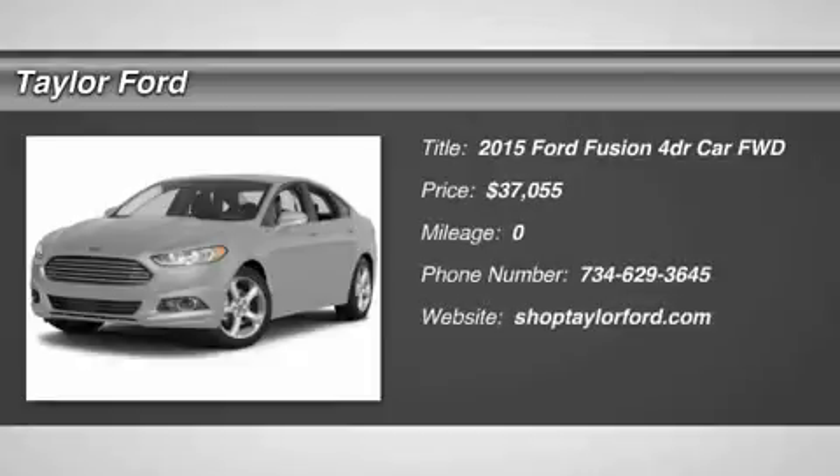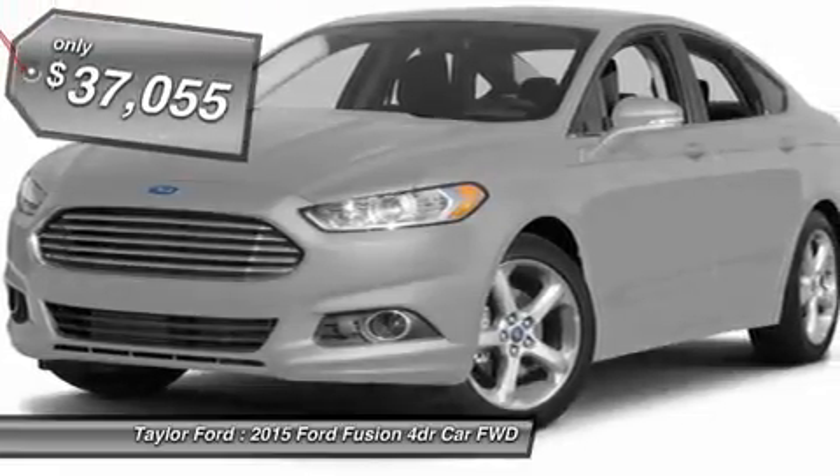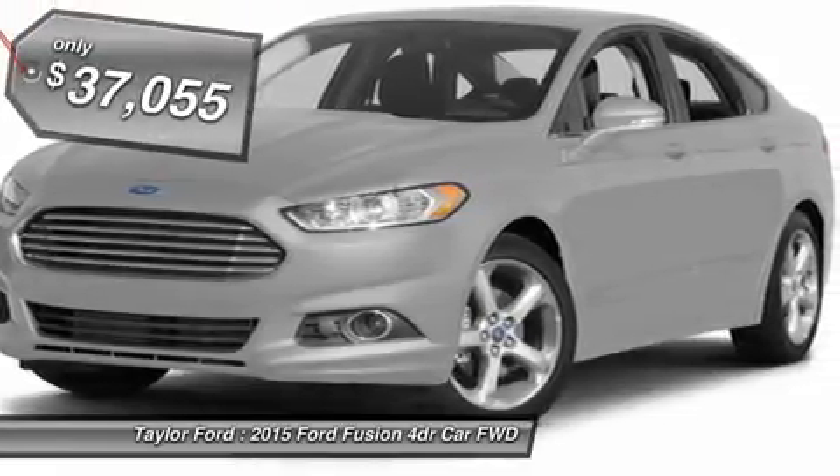The 2015 Ford Fusion. You can have both — impressive power and great economy in a Fusion priced below $40,000.